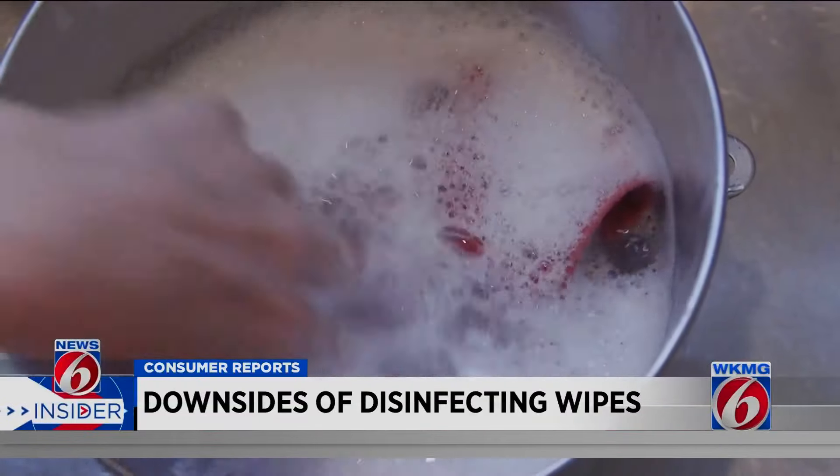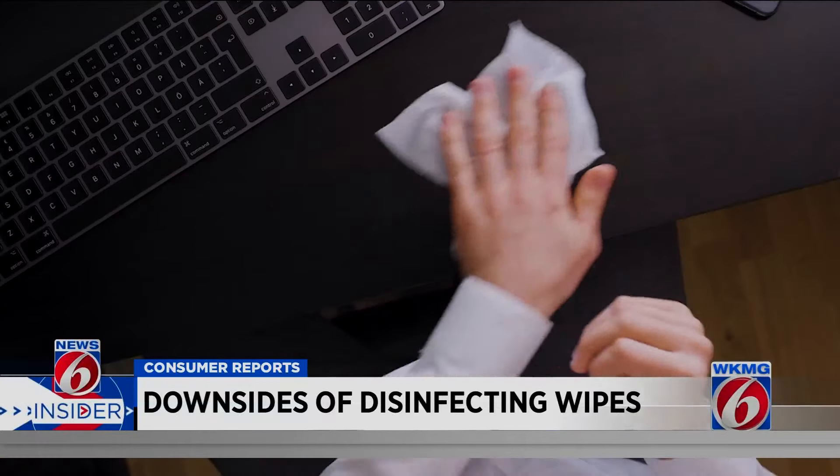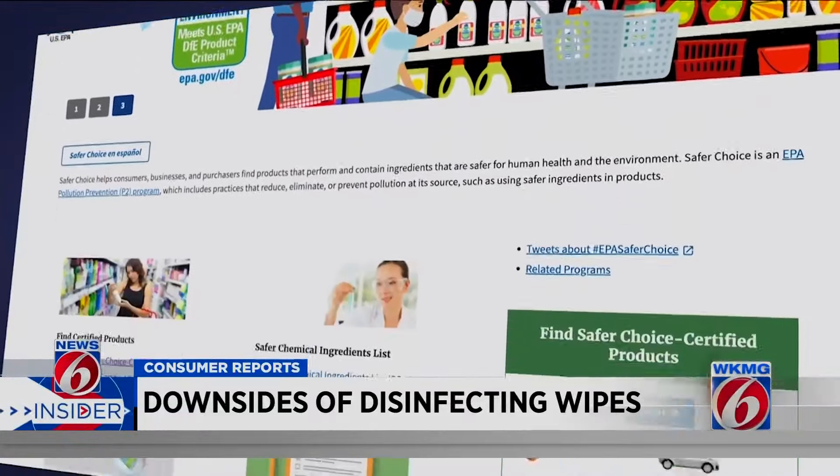Old-fashioned soap and water will do the trick. And if you like the convenience of wipes, there are plenty that clean but don't disinfect. The EPA has a list of cleaning products that are considered to be safer than others.